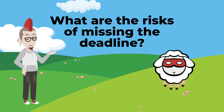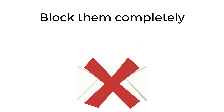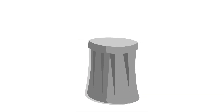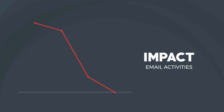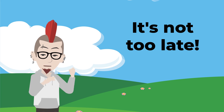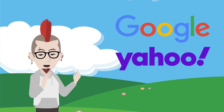What are the risks of missing the deadline? As mentioned at the beginning of this video, missing the deadline will have serious consequences for your emails — they will either mark your messages as spam or even block them completely. You can imagine the impact that has on your general email activities, but it's not too late to take action yet, so don't risk your future with Google and Yahoo.